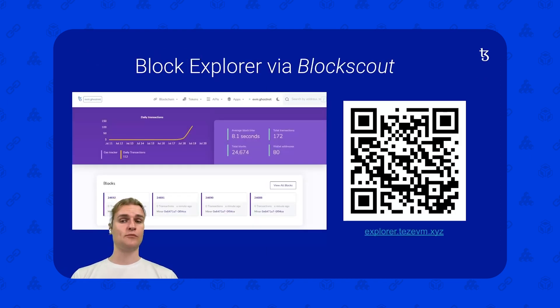There's also a Block Explorer available at explorer.tezevm.xyz — this is an unofficial one I'm running, with an official one coming later. If you have any more questions, feel free to reach out to me or Claude here at the Trilotech team. Please feel free to sign up for the office hours every Thursday afternoon — you can ask questions about Etherlink, questions about Tezos, technical questions, or just chat with us. We're a friendly bunch. See you next time.